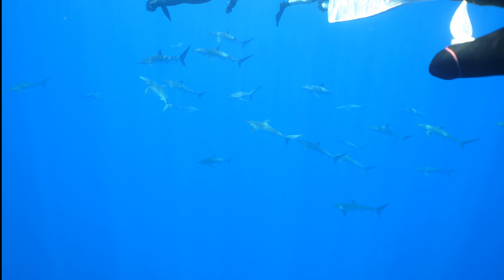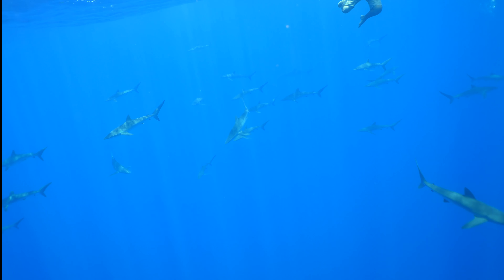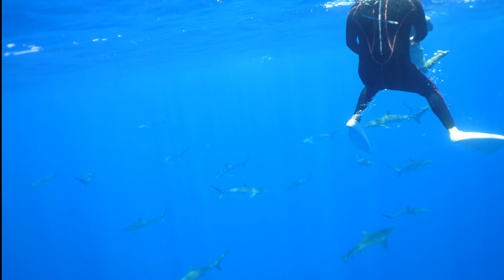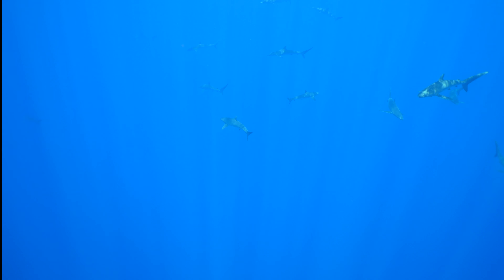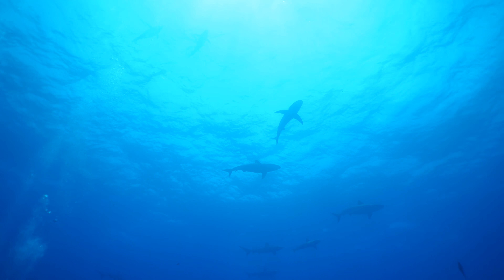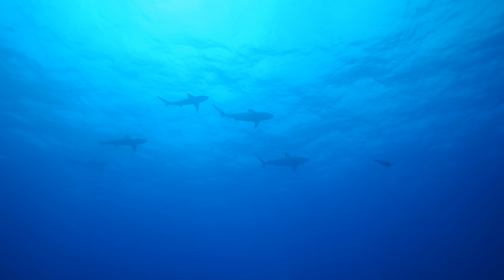One really interesting encounter with sharks came after the false killer whales departed — a school of 25 or more small silky sharks appeared underneath us. One silky shark, no big deal. Five silky sharks, no big deal. But 25, 30, 40 — however many you see here — started making folks just a little bit nervous. Still a very neat encounter. The sharks generally, but not always, kept their distance. Often they'd be seen as beautiful silhouettes above us, occluding just a little bit of the light to give that iconic profile.